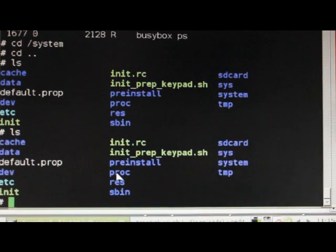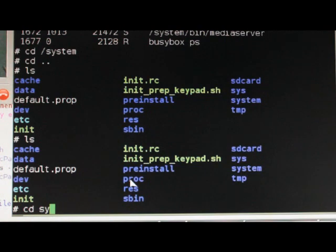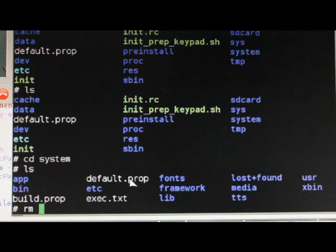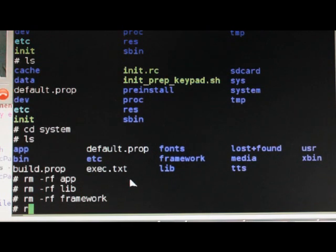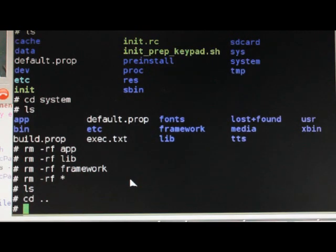As Ray mentioned, system is mounted, but if we just CD into system, we can start removing things. So let's say we want to remove apps — RM -RF app... gone. He's demonstrating how he can blow away anything he wants in system. There are no restrictions right now. Everything from system is now gone — seriously.